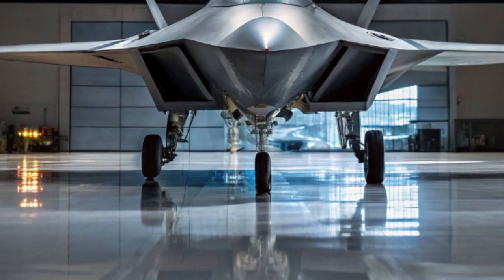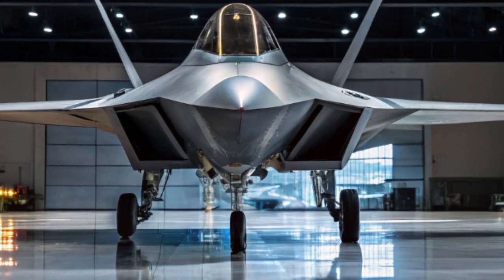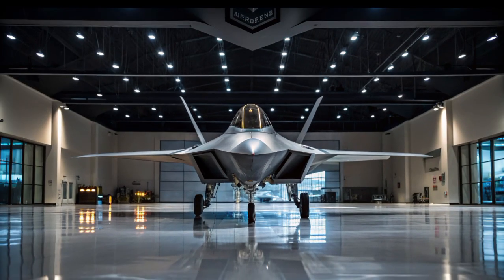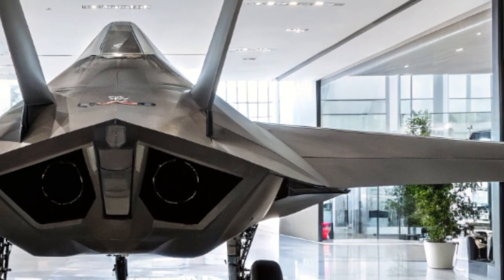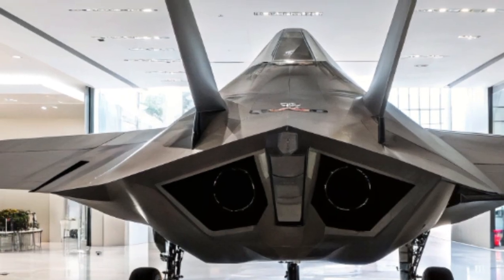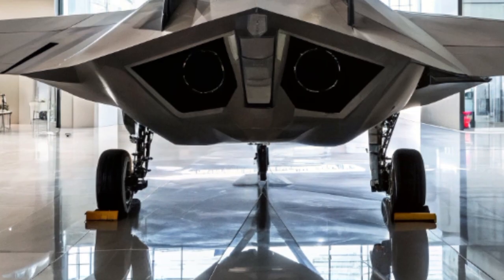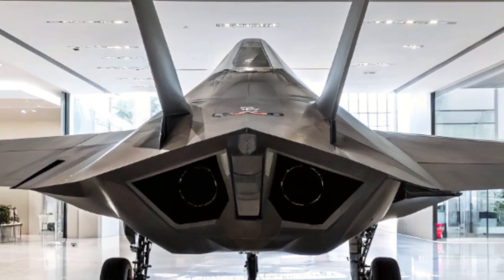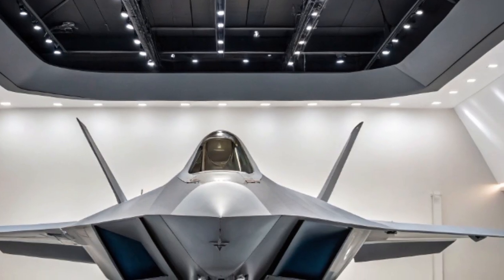In training exercises, the 2025 F-22 continues to outperform even the most advanced adversary aircraft simulations. Its ability to operate at high altitudes, engage multiple targets simultaneously, and disappear from radar gives it a lethal advantage that few aircraft can match. As the skies become more contested and technology continues to evolve, the 2025 F-22 Raptor proves it's not ready to step aside — with its recent upgrades, it's not just surviving, it's thriving in modern aerial combat.